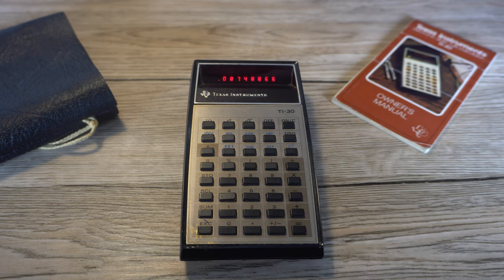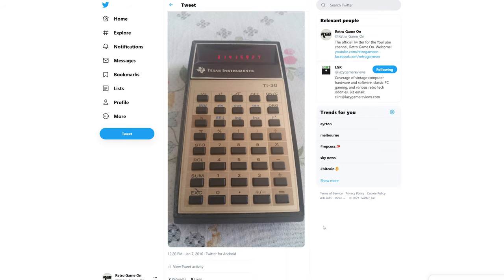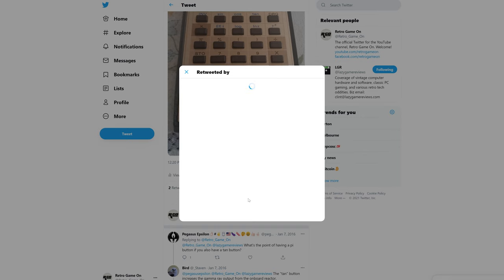Although I'm mostly mentioning this because I once posted it on Twitter, and none other than Clint from LGR retweeted it when I tagged him. I've been waiting five years to somehow show that off in a video.